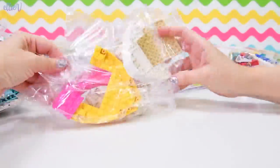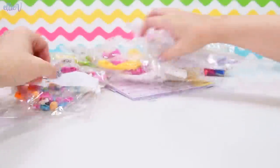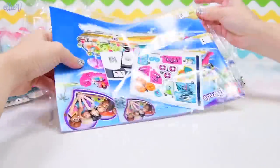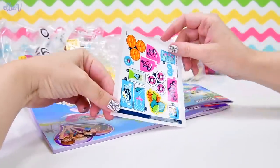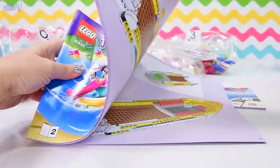LEGO is virtually indestructible — I know, because I step on it all the time. We've got six numbered bags, two big bags of the random big things we're going to need, some books, our stickers — yep, they're stickers — and of course the instruction books, which we need so we know how this all goes together.